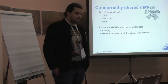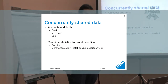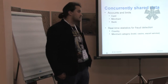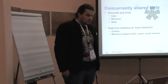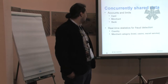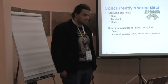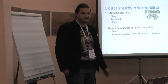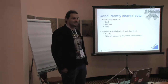Where do we have concurrent updates on data? One area is accounts and limits. We keep these for cards, merchants, and banks. We get more and more concurrent updates as you go down that list — very few updates for cards, and very many updates for banks. We also keep real-time statistics about transactions, and we use that for fraud detection. We look at the same transactions from different angles — country or merchant category — looking at where you spend your money: airlines, casinos, escort services. The main takeaway is that you shouldn't use credit cards for those services, otherwise we will know.